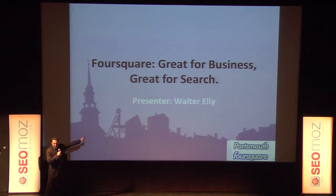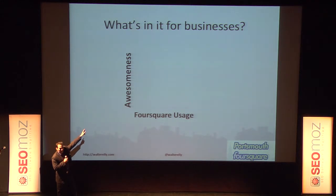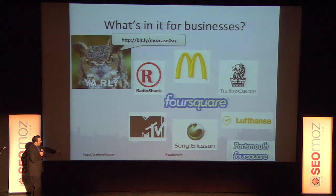My presentation is on Foursquare: what's in it for business. I have a very simple thesis graph — the best stuff is in the upper right. Here's how it works: if you use Foursquare, this is what will happen to your business — you'll become more awesome.